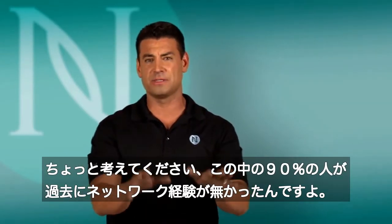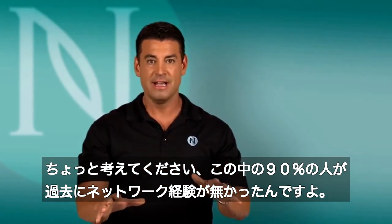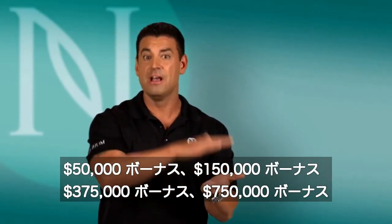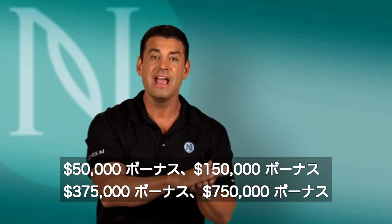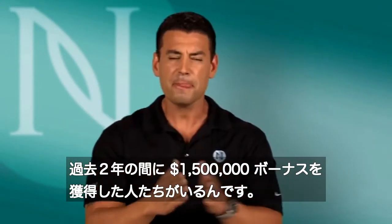Think about that for a second as a network marketer. 90% of them have never been in network marketing, and so we've had people earn $25,000, $100,000, quarter million, half million bonuses — and people have earned our million dollar bonus already, two years in business.